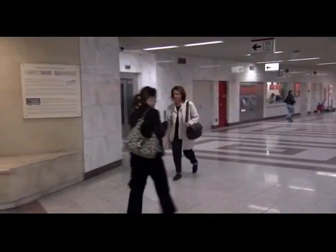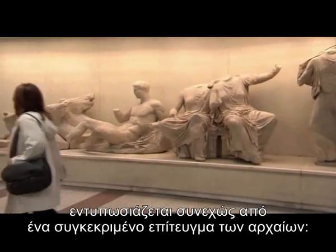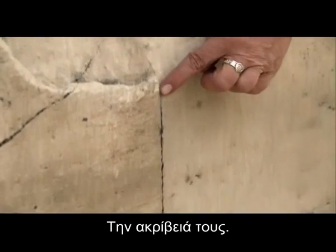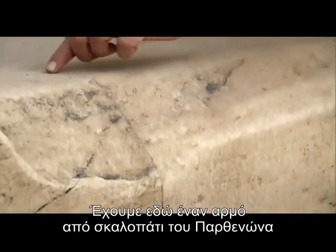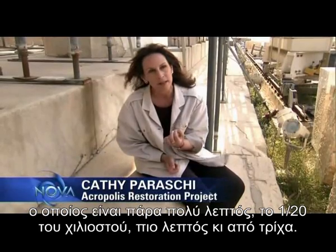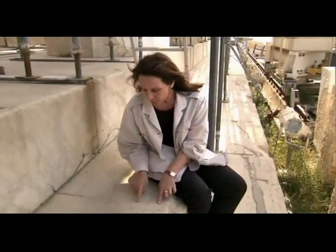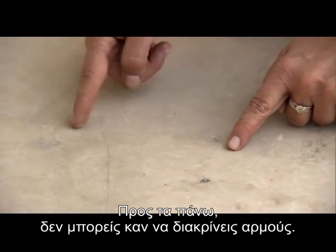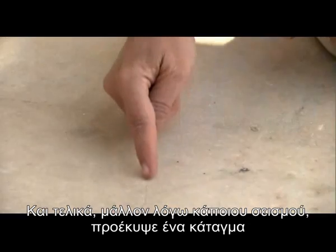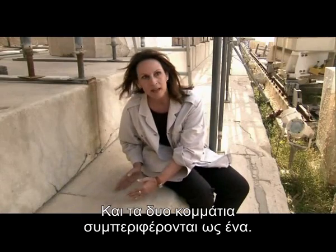In all her time on the Parthenon restoration team, she's still amazed at one particular achievement of the ancients — their precision. We have a joint on the step of the Parthenon which has been so thin — it's like one-twentieth of a millimeter, thinner than a hair. Further up, you cannot detect the joint at all. And finally, probably due to an earthquake, a crack starts from one block and continues to the other, and the two behave as one.